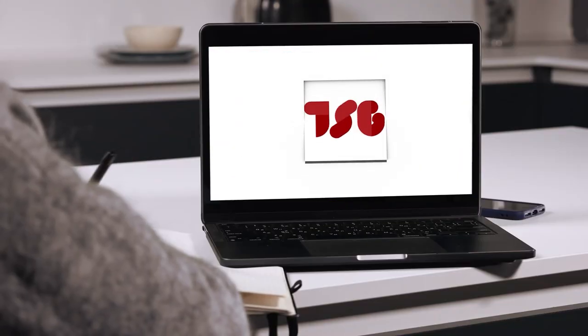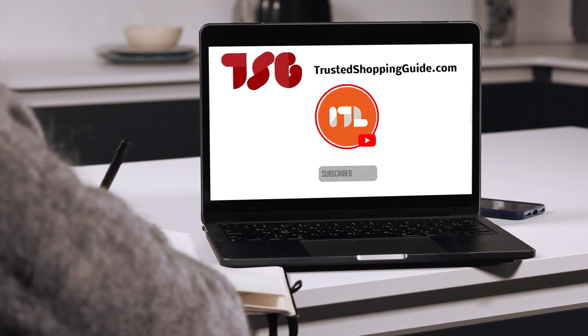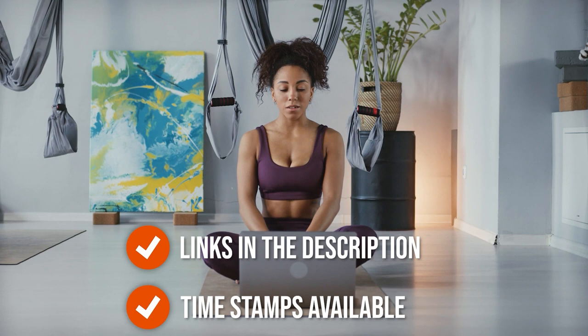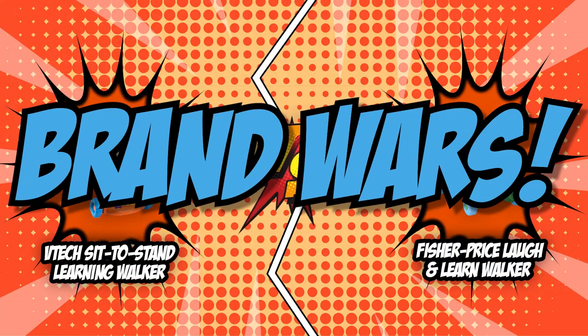If you are interested in the other walkers that we reviewed, do check out our walker review video link below. If you want direct links to the products themselves, all these links are also listed below. So, without further ado, let's start the brand wars.